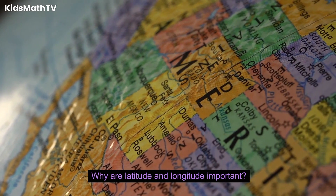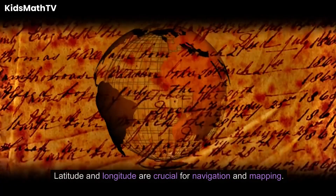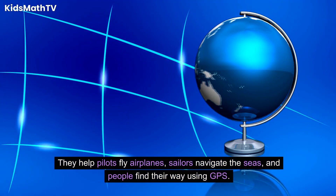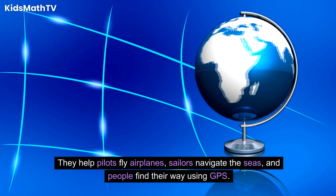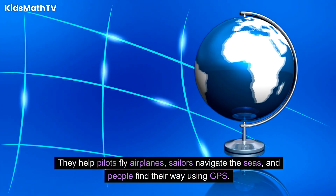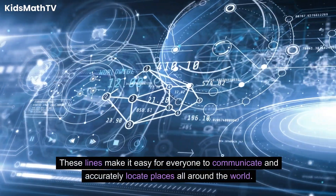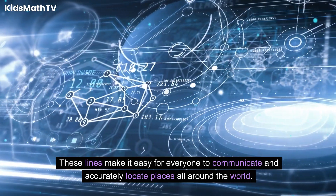Why are latitude and longitude important? Latitude and longitude are crucial for navigation and mapping. They help pilots fly airplanes, sailors navigate the seas, and people find their way using GPS. These lines make it easy for everyone to communicate and accurately locate places all around the world.